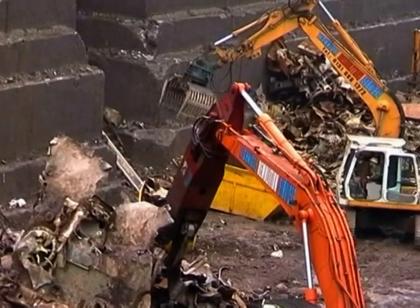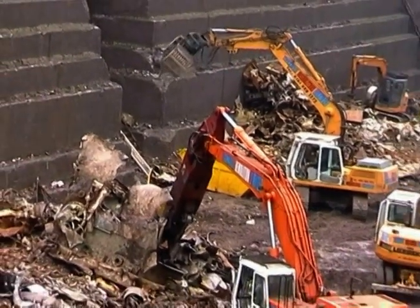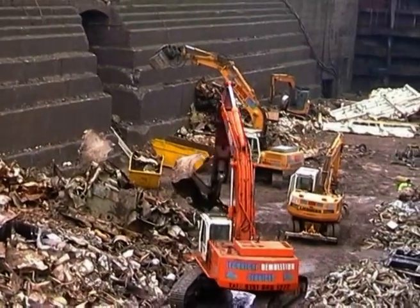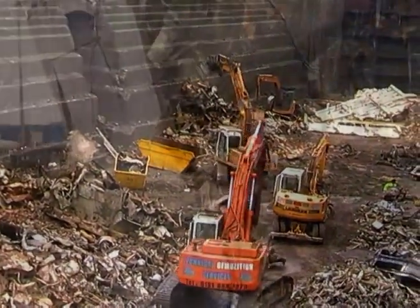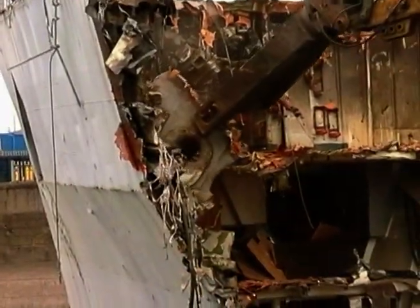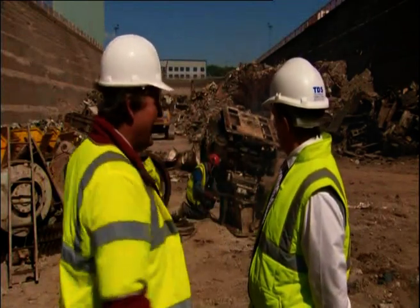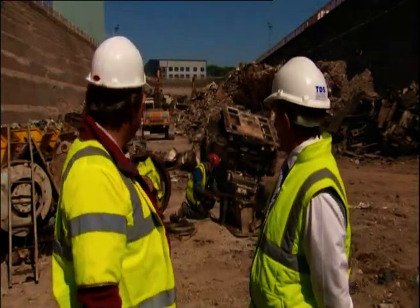The Ministry of Defence announced HMS Intrepid would be the very first Royal Navy ship to be recycled at a British facility under new DEVRA guidelines. We came in here in January, and this is all you've got left.